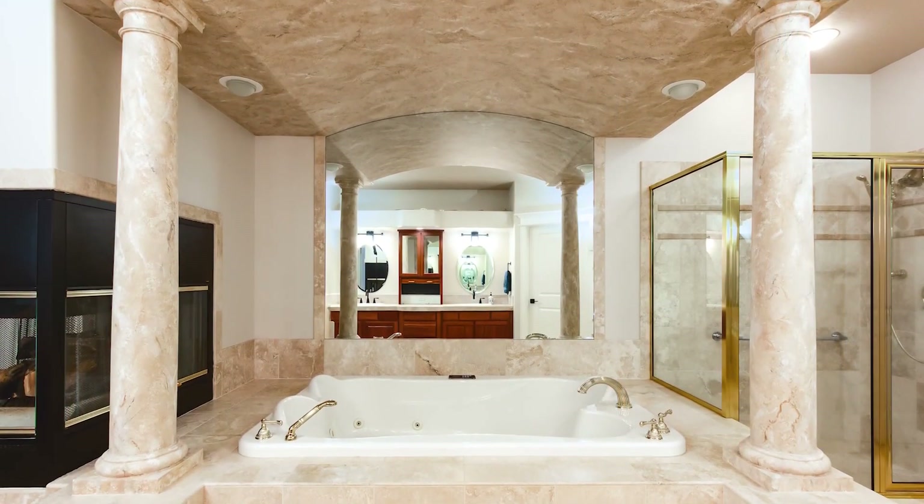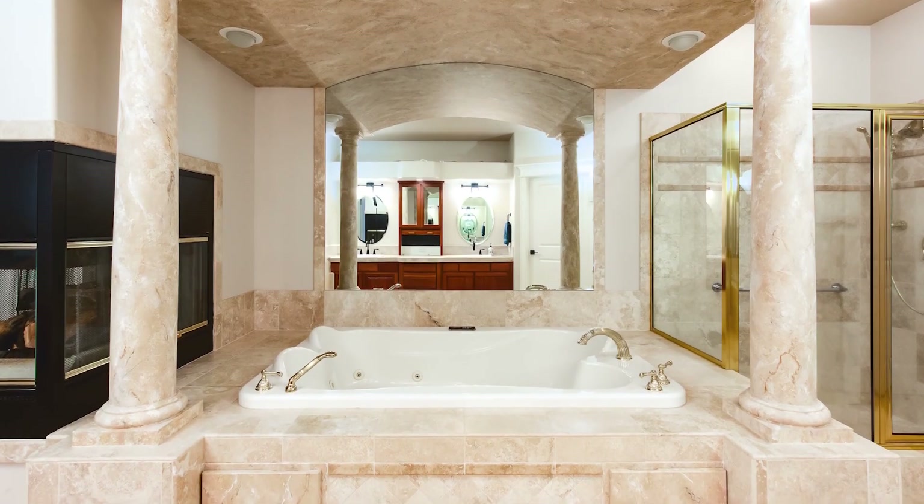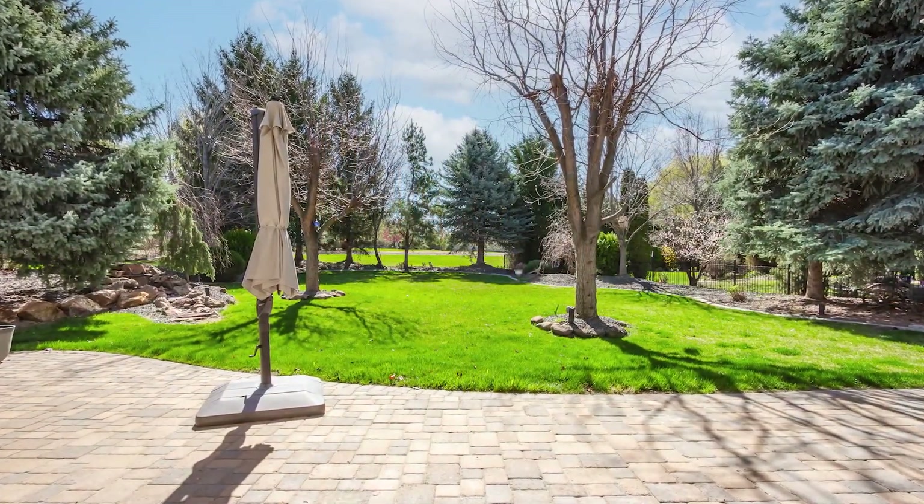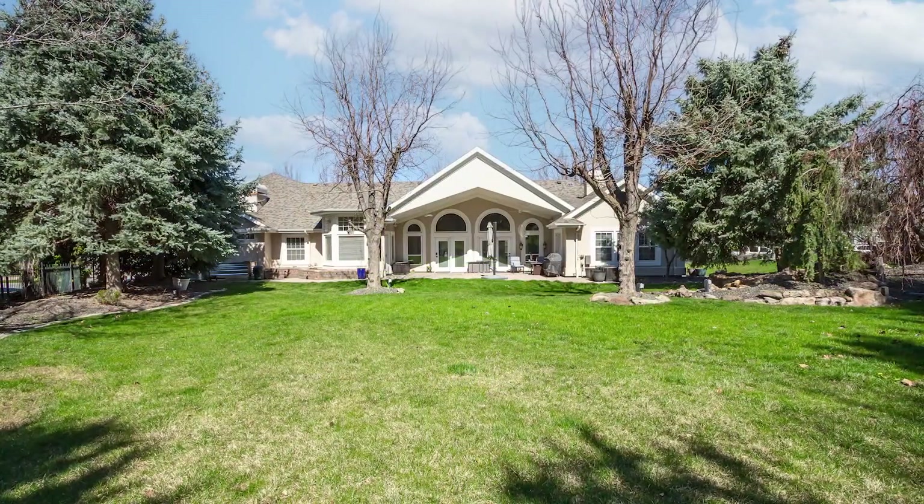You'll feel like royalty here with travertine tile flooring and access to the patio. The private, wonderfully landscaped backyard is highlighted by a cobblestone patio and water feature.